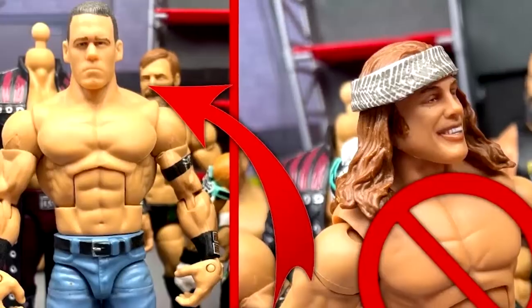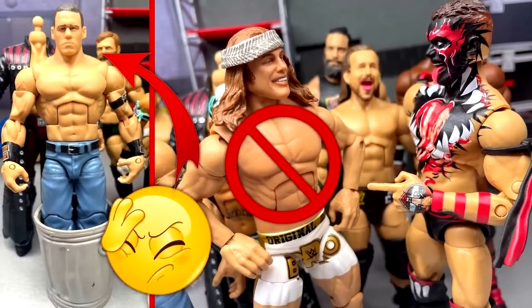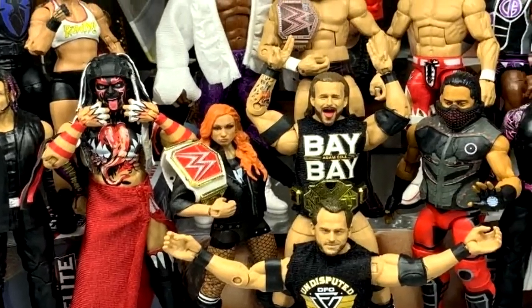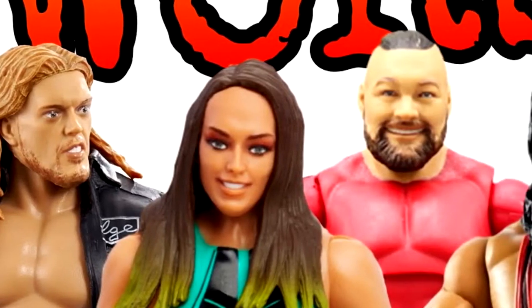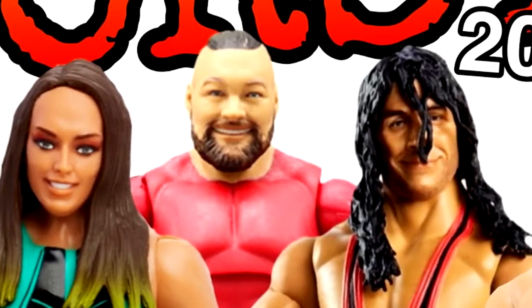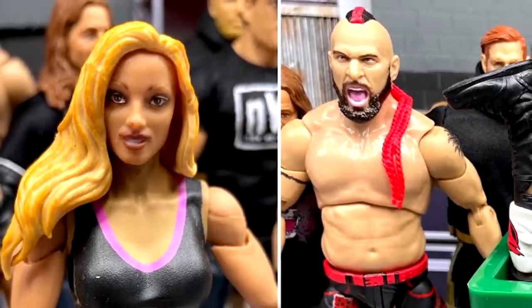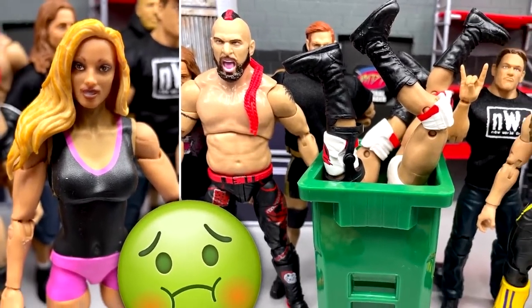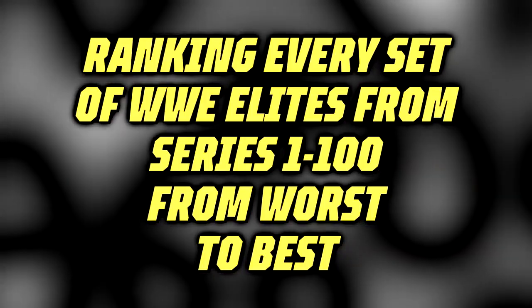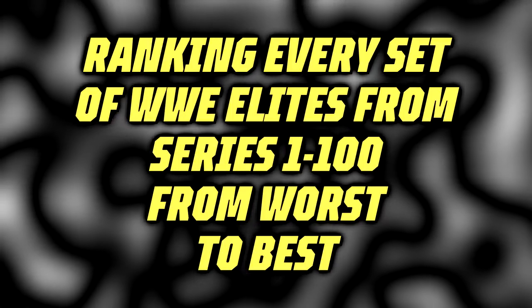If an Elite set only has one or two good figures overall, you can probably expect to see it in the lower half of the ranking. Just because a figure set comes in at number 100 does not mean it has no redeeming qualities, and just because a set comes in at number 1 does not mean it has no faults whatsoever. This is ranking every set of WWE Elites from Series 1 through Series 100 from worst to best.